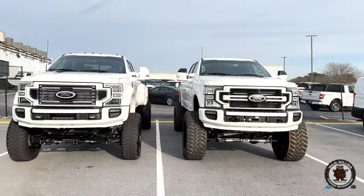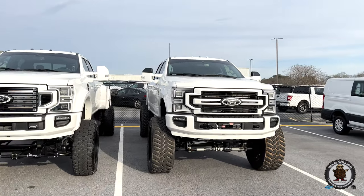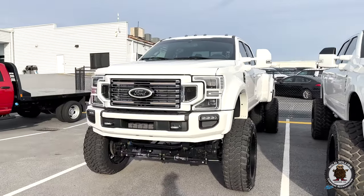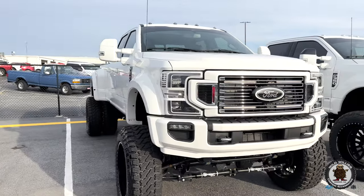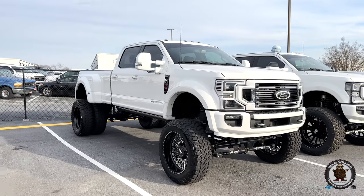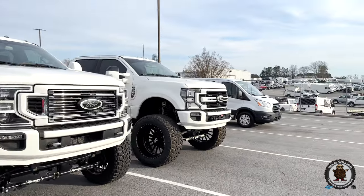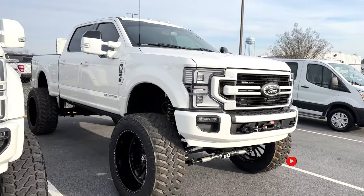Today's review is about two of our biggest trucks we've ever completed. We have a Star White F450 Platinum and a Star White F350 Limited. One's a single rear wheel and one is a dually setup. Both are our biggest kits we've ever completed. This one is on an 8 to 10 inch Caridermann air ride suspension on 40s and 24s, and this one next to us is a 10 inch Wicked Lift on 42s and 26s.